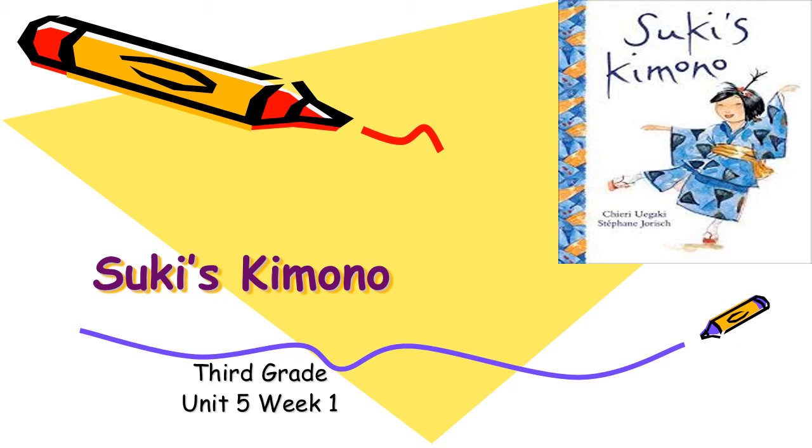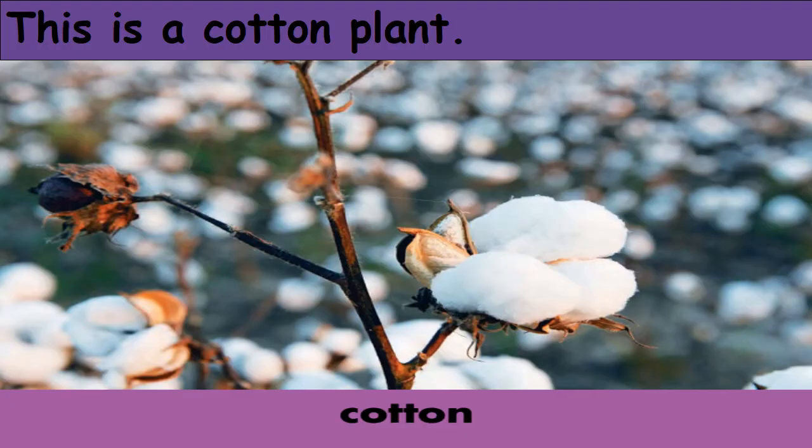Hello, my students! Welcome to our vocabulary lesson today for the selection 'Silk Kimono.' The first word we'll learn is cotton. Cotton means cloth made from soft white fibers that grow in branches on the cotton plant. We take the cotton from this plant to make our t-shirts, dresses, or blouses. This is a cotton plant.